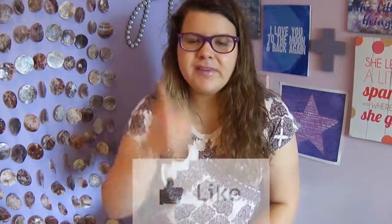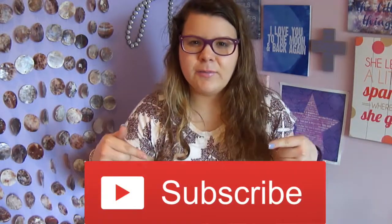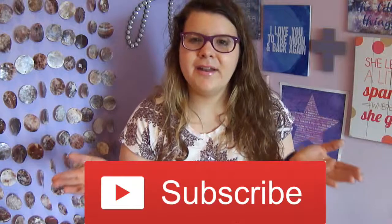Well, that was all of my favorites. I hope you guys enjoyed this video. Please give it a thumbs up if you enjoyed, and subscribe to my channel by clicking this button right here to be notified every time I upload a video. With that being said, I'll see you guys in my next video. Bye guys!